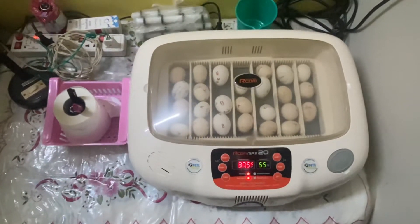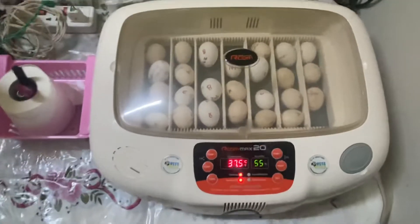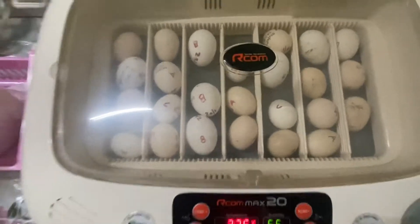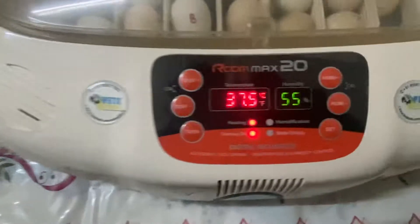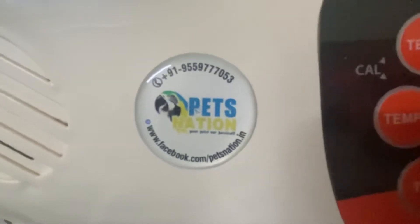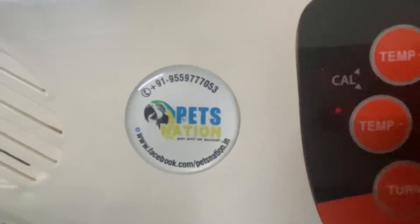Hi, this is Laik Ramani from PetsNation. These are some of the fancy poultry eggs which are being incubated in the ARCOM MAX 20 incubator by PetsNation. Our contact number is on the screen now: 955977053.